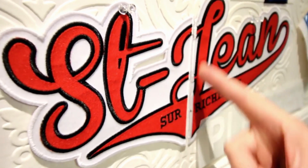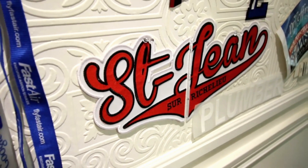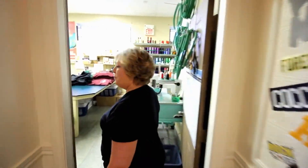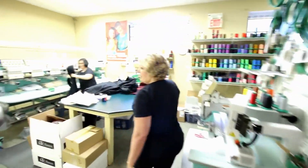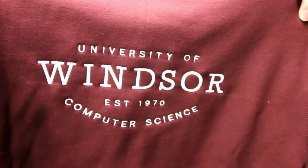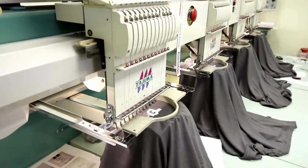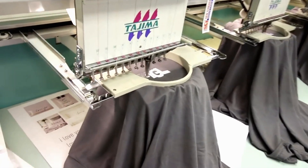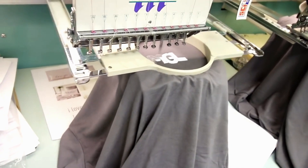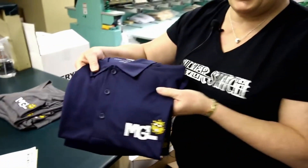This would go on a sweatshirt that has a zipper down the middle so that the logo can come apart. And here's our embroidery room. Right now we're working on a job for the University of Windsor and here's the finished product.